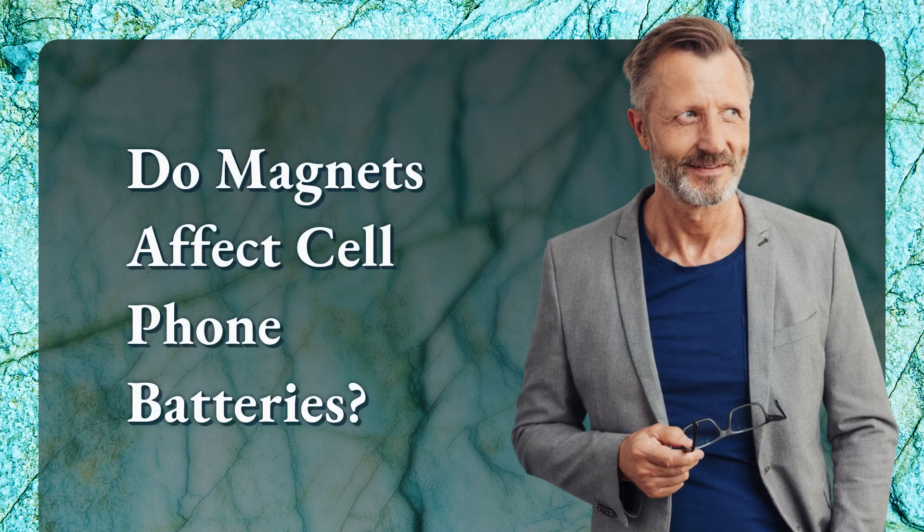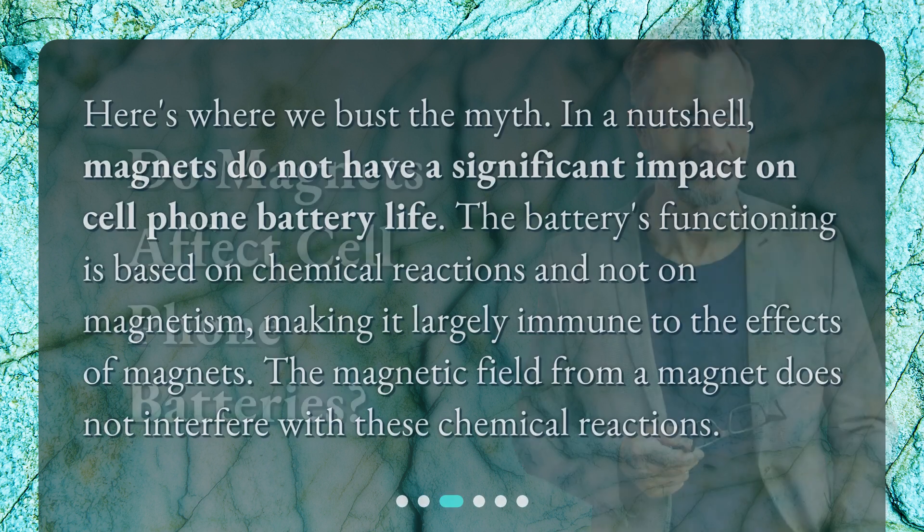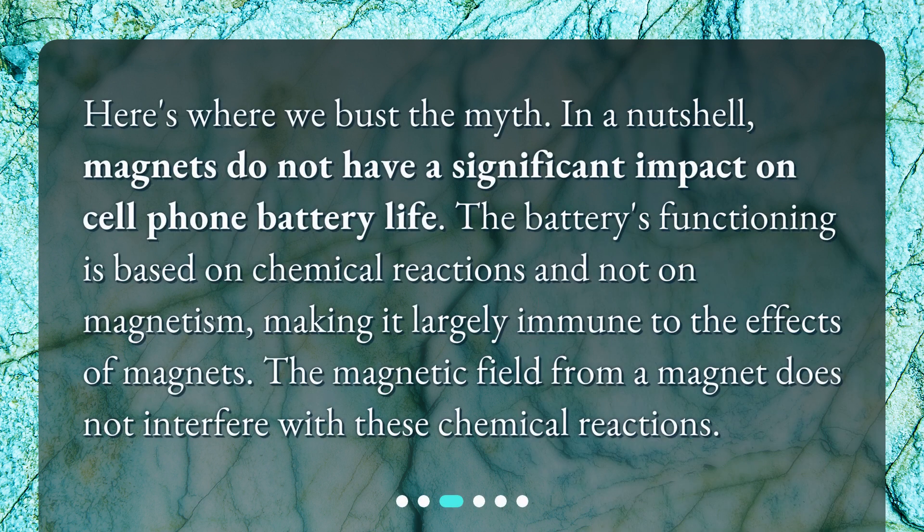Do magnets affect cell phone batteries? Here's where we bust the myth. In a nutshell, magnets do not have a significant impact on cell phone battery life. The battery's functioning is based on chemical reactions and not on magnetism, making it largely immune to the effects of magnets. The magnetic field from a magnet does not interfere with these chemical reactions.